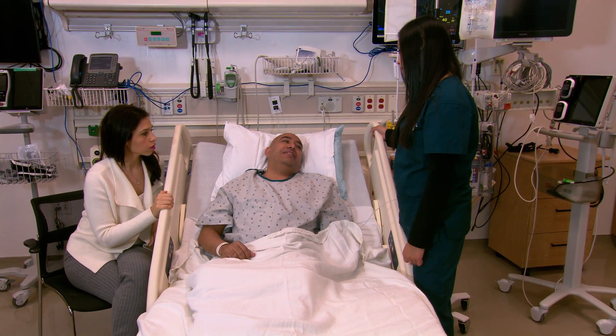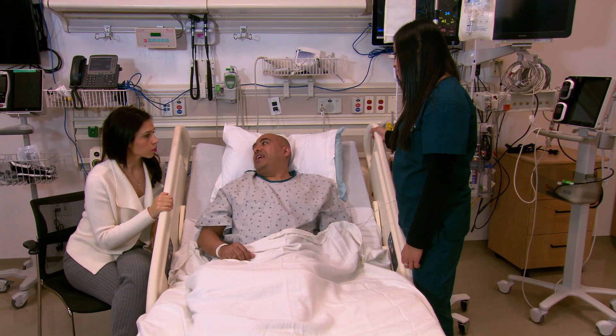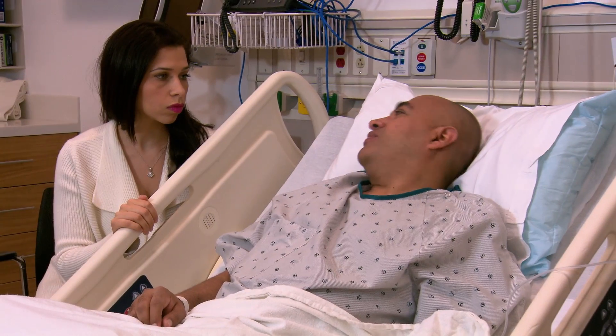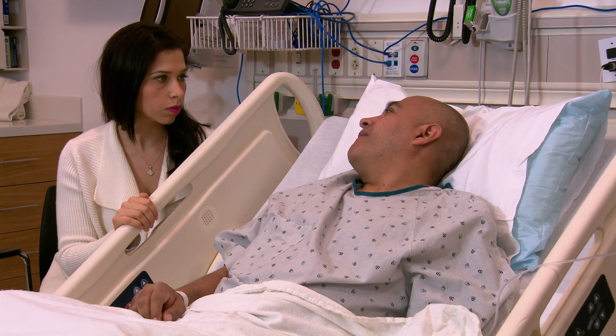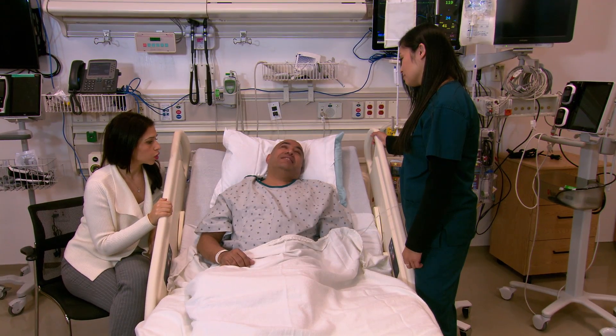Most nuclear medicine scans don't require any special preparation, but there are a few exceptions. For example, if you are having a PET CT scan, you'll be placed on a special low-carbohydrate diet. Your nurse or doctor will explain how to get ready for other tests that may need special preparations.